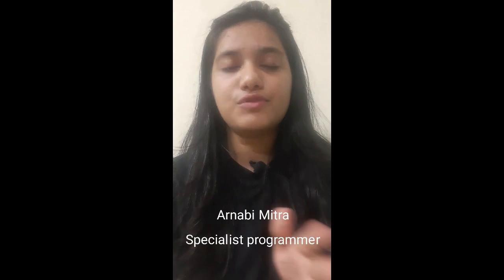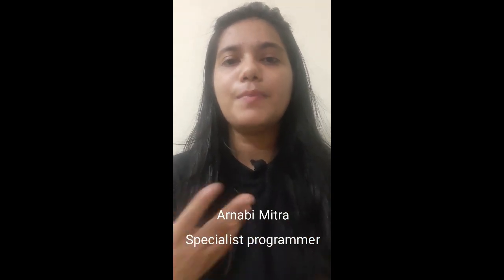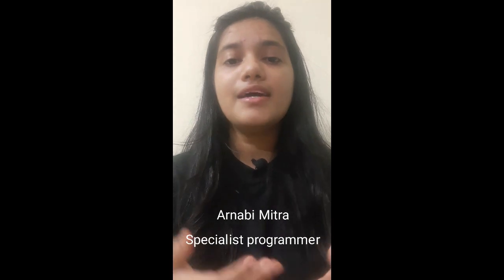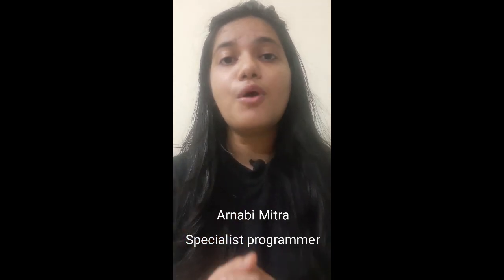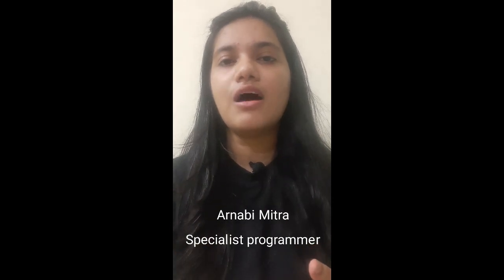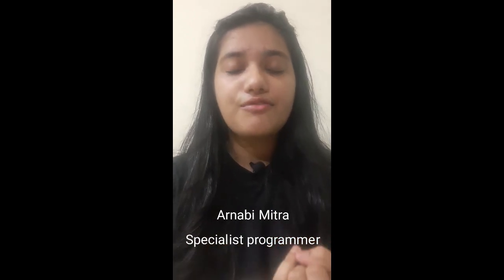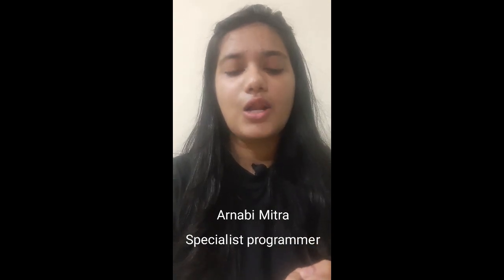Hi guys, welcome back to my channel. In this video I will be sharing about the roles and responsibilities of a specialist programmer at Infosys. I have prepared many videos like my journey, my analysis, and how to prepare for Infosys specialist programmer. In this video I will cover four topics: training, project, stream, and the mentor allotted to you.